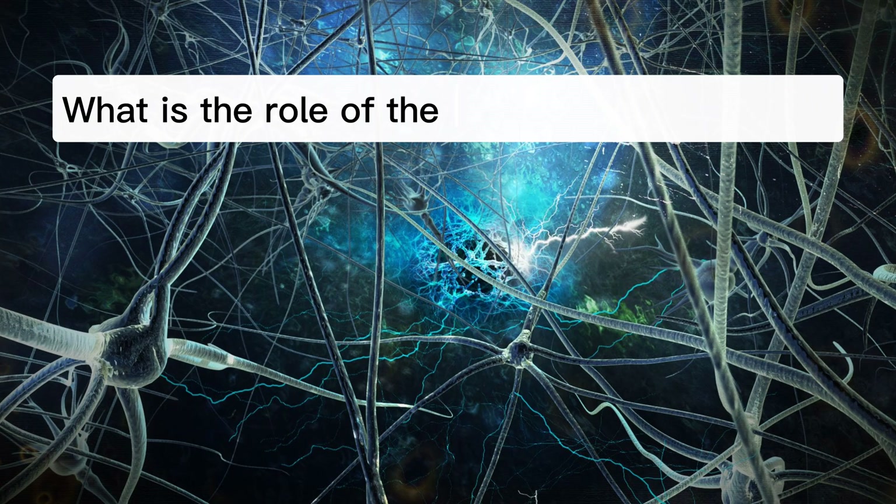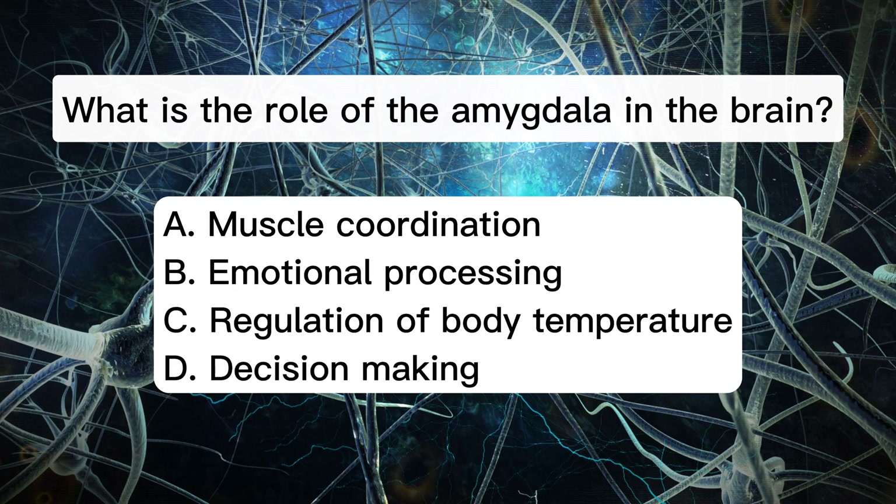What is the role of the amygdala in the brain? A. Muscle coordination. B. Emotional processing. C. Regulation of body temperature. D. Decision making.